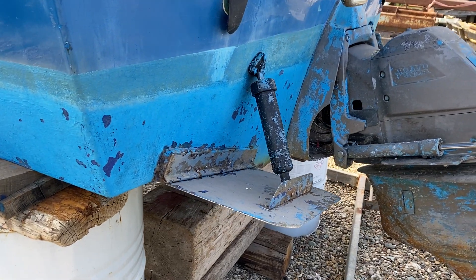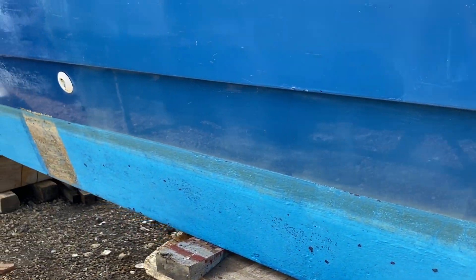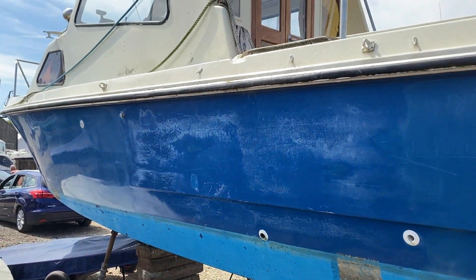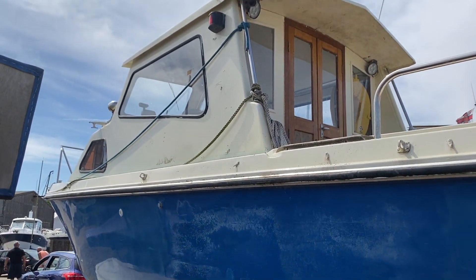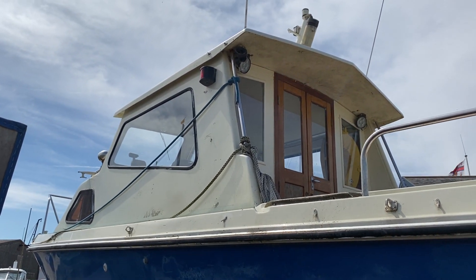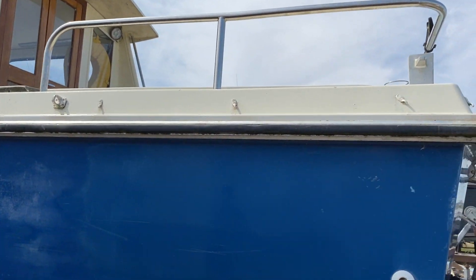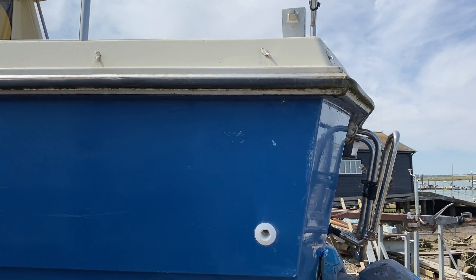The trim tabs are electric. A nice little boat ready to go for the season — perfect for fishing. Nice size aft deck, about six or seven feet.